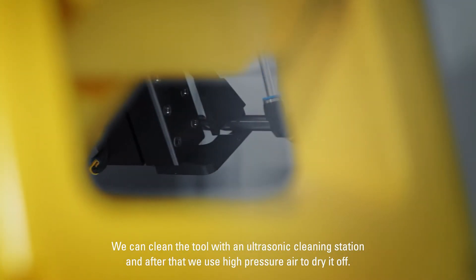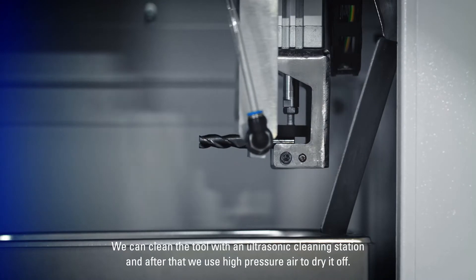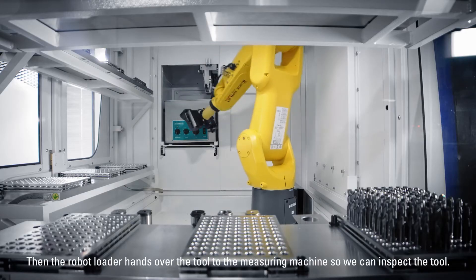We can clean the tool with an ultrasonic cleaning station, and after that we use high pressure air to dry it off. Then the robot loader hands over the tool to the measuring machine so we can inspect the tool.